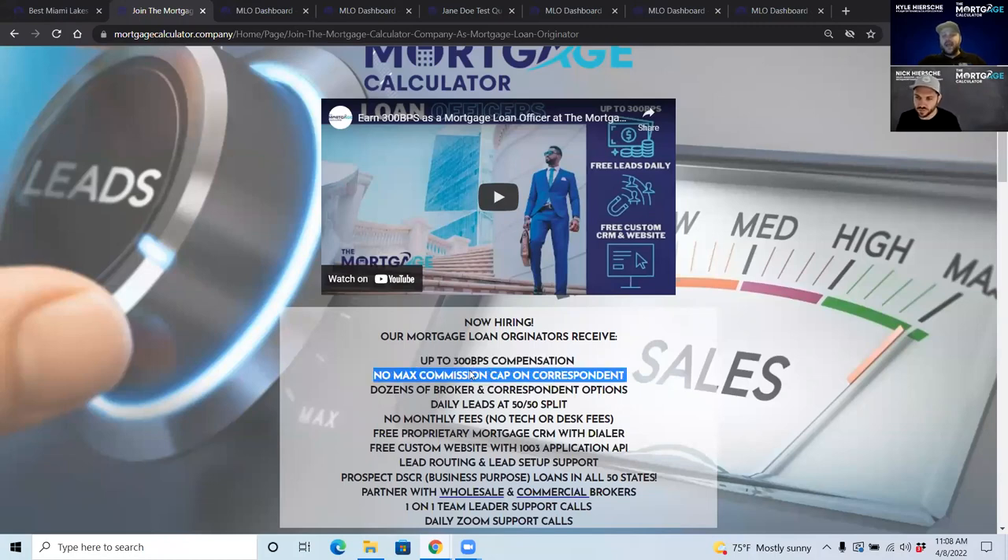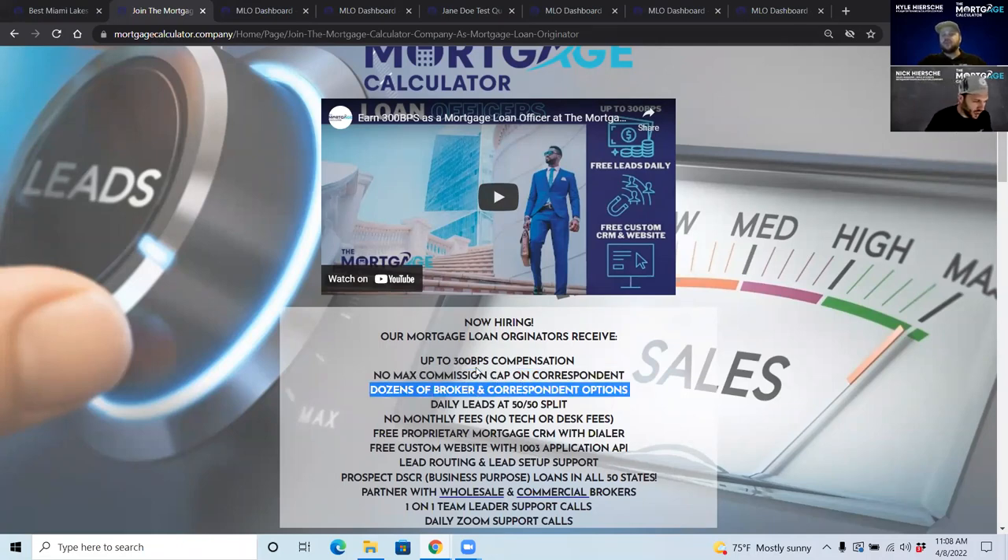We have no max commission caps on our loans, and we have dozens of broker and correspondent options. We are very big on leads and providing you leads, and we make sure that every lead we purchase has a product bucket to put them in.